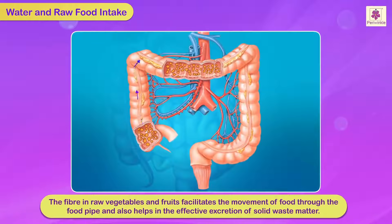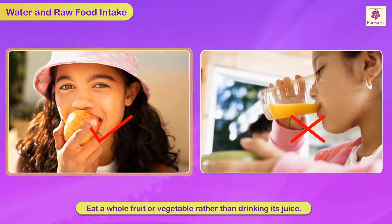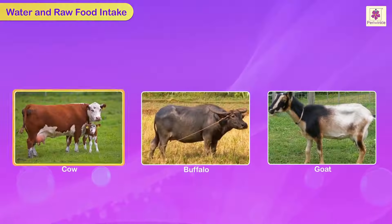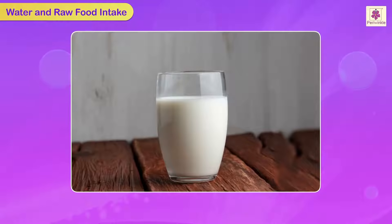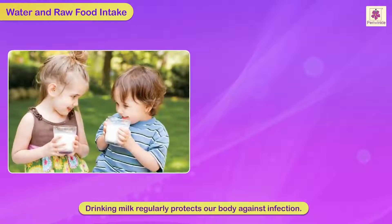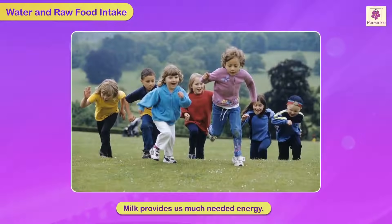Raw food also helps in effective excretion of solid waste matter. For this reason, it is often advised to eat a whole fruit or vegetable rather than drinking its juice. Milk is a complete food. We get milk from cows, buffaloes and goats. Milk also contains water to a large extent. Milk contains fats, proteins, vitamins and minerals, which make our teeth and bones strong. Drinking milk regularly protects our body against infections and provides us much-needed energy.